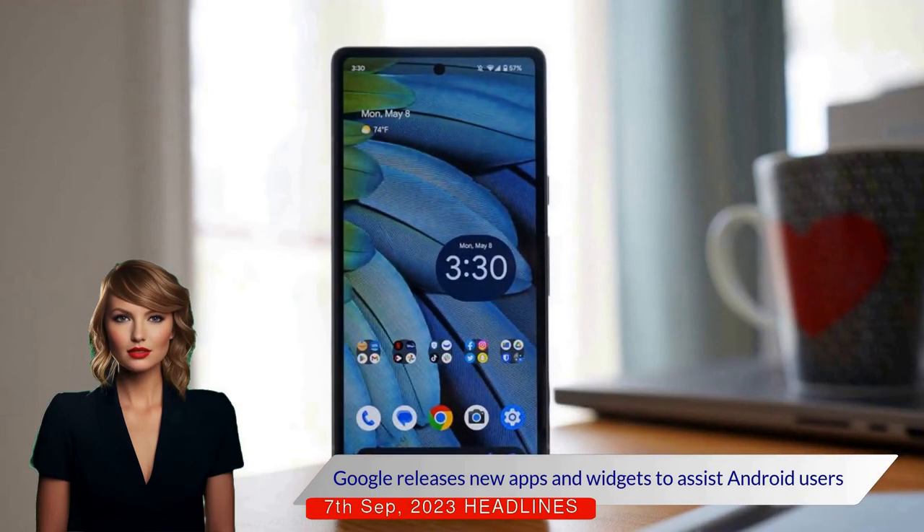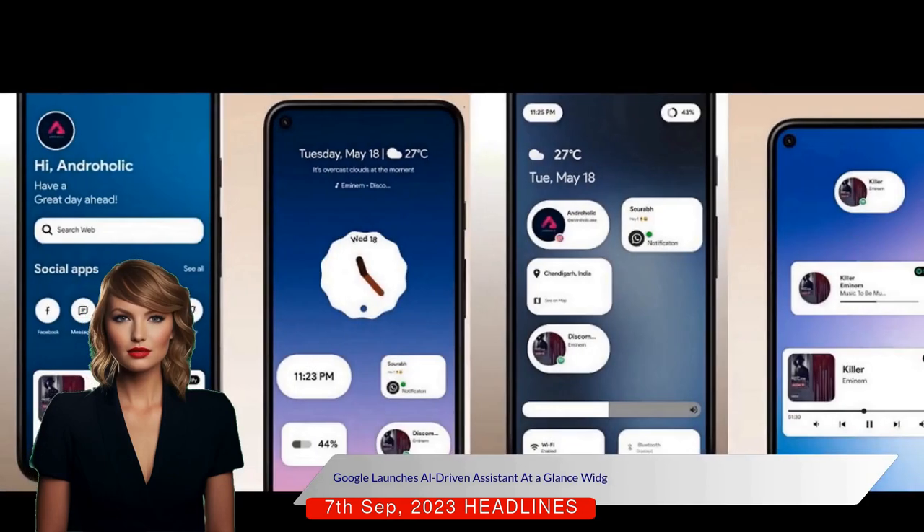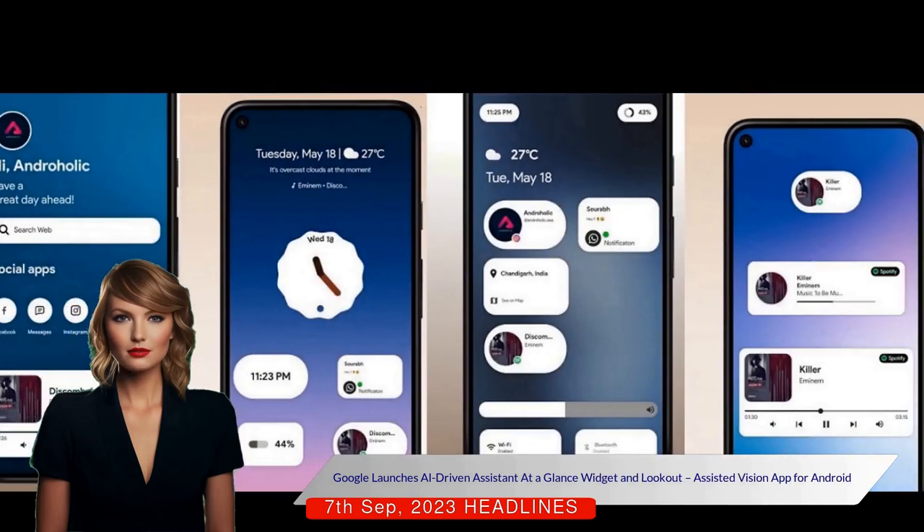Google has released new applications and widgets to assist Android users, focusing on productivity and convenience for select Android devices.